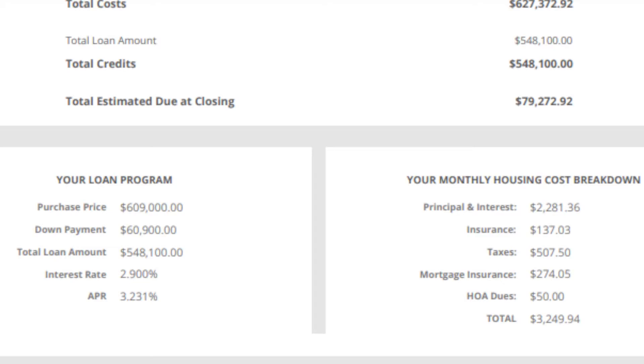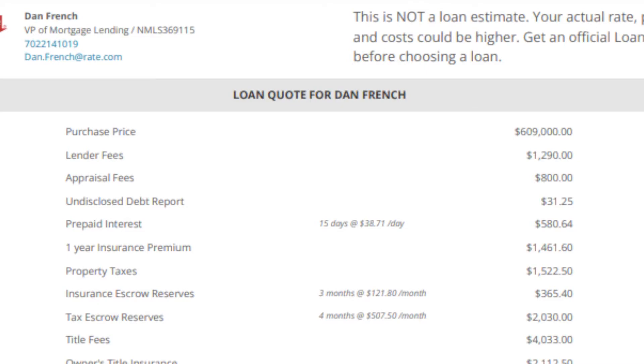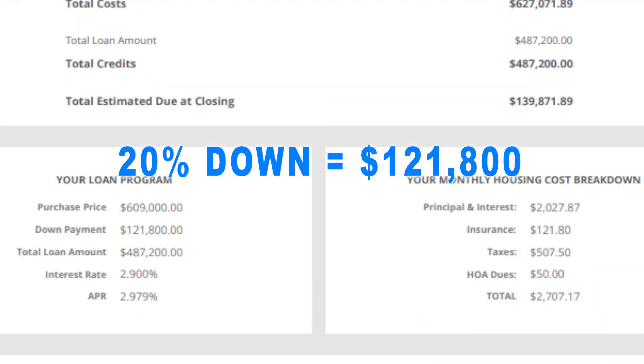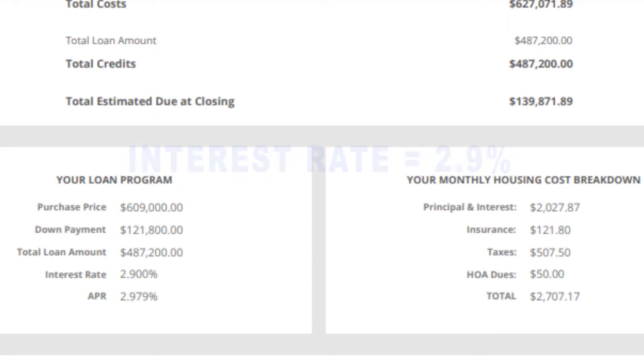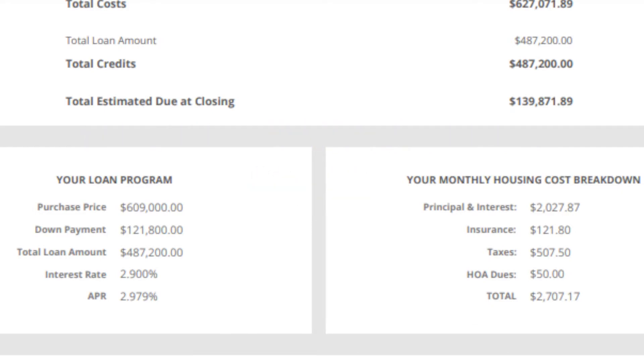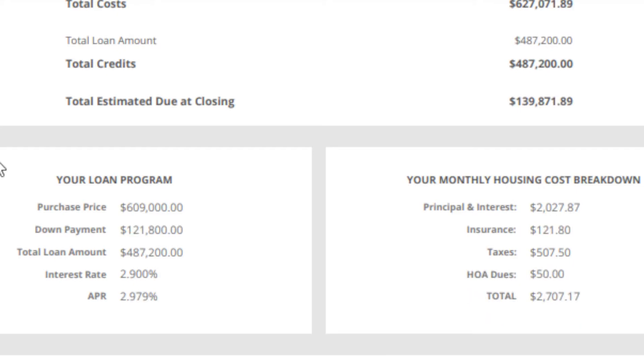Now let's look at 20% down. You're going to be putting down $121,800. Rate at 2.99. Your payment drops significantly — you're looking at about $2,700 a month. And there's no mortgage insurance on this one. At 10% down you had mortgage insurance, so at 20% down that's where you're really saving a lot of your money. Putting down the extra 10% helps, but that's pretty much where you're saving.